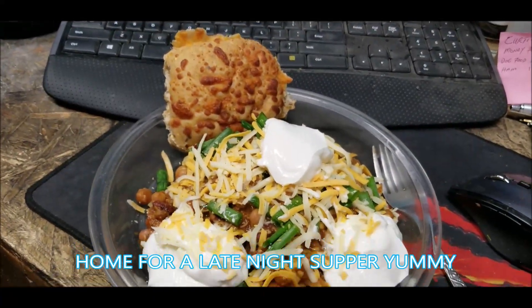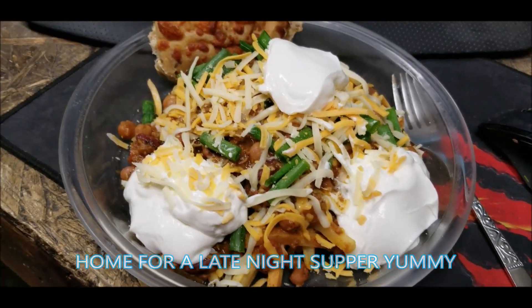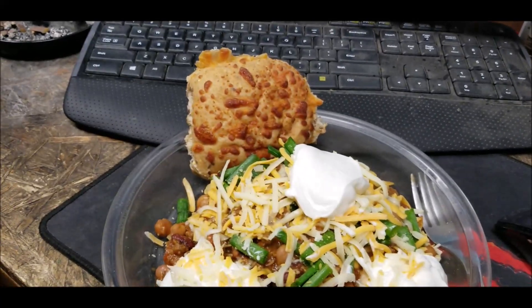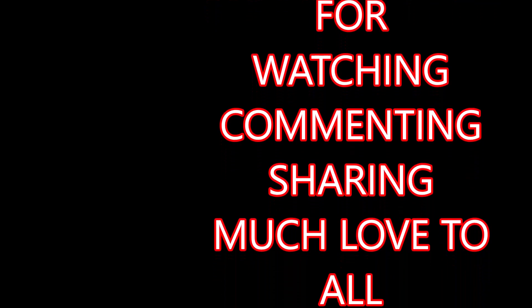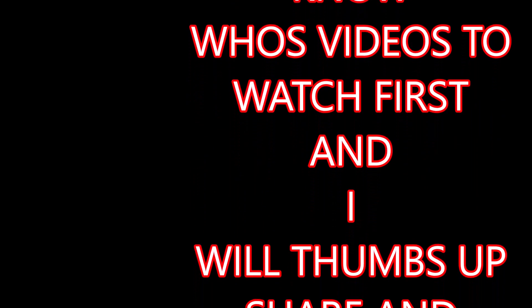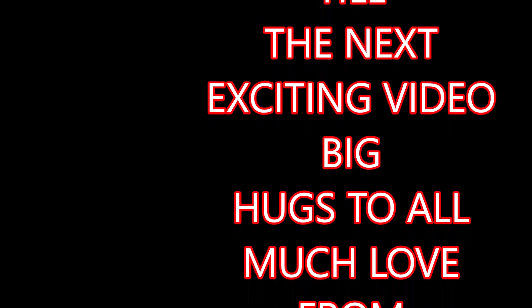Yummy yummy yummy — chili on top of french fries. Green onions and sour cream and two types of cheese and a cheesy bun. Look at that — yum yum yum!